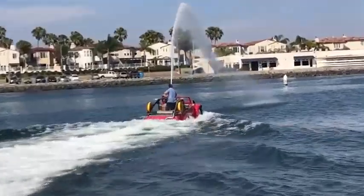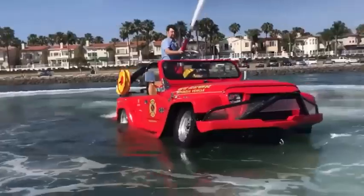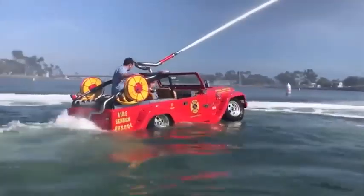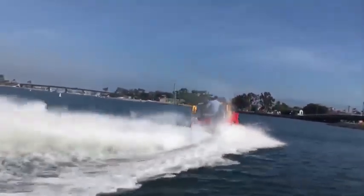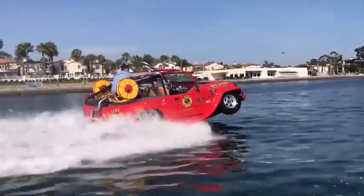Powerful pumps deliver up to 1,050 gallons of water per minute. This is the world's first amphibious fire rescue vehicle, claims the manufacturer, and they really have a reason to be proud. The design has been approved by the U.S. Coast Guard and successfully tested by professional firefighters.